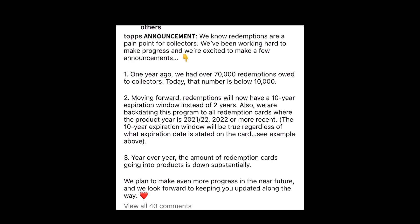So this is Topps' announcement: We know redemptions are a pain point for collectors. We've been working hard to make progress and we're excited to make a few announcements. One year ago we had over 70,000 redemptions owed to collectors — today that number is 10,000. Moving forward, redemptions will now have a 10-year expiration window instead of two years. Also, we are backdating this program to all redemption cards where the product year is 2021, 2022, or more recent. The 10-year expiration window will be great regardless of what expiration date is stated on the card.